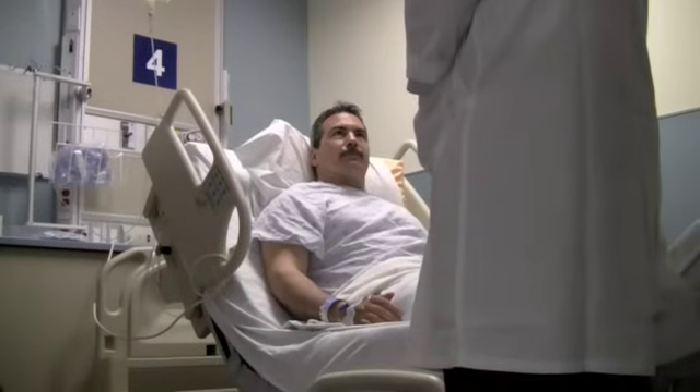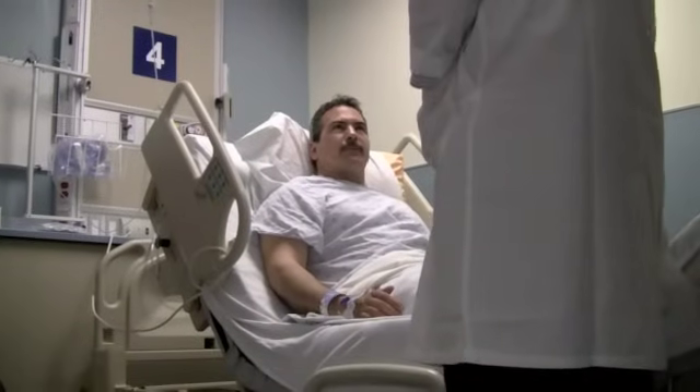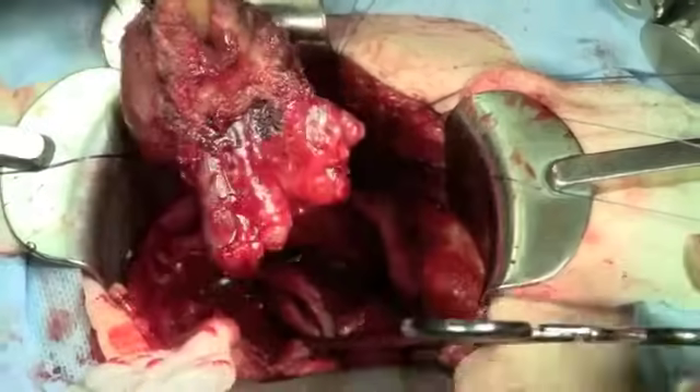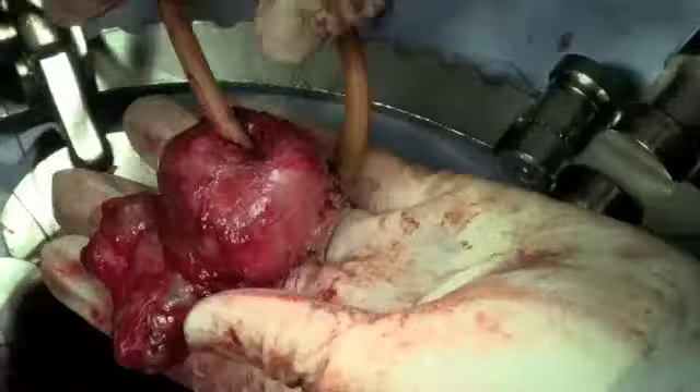Prostate cancer is the most common malignancy diagnosed in men in North America. The two main options of treatment are either a radical prostatectomy with surgery or radiation.